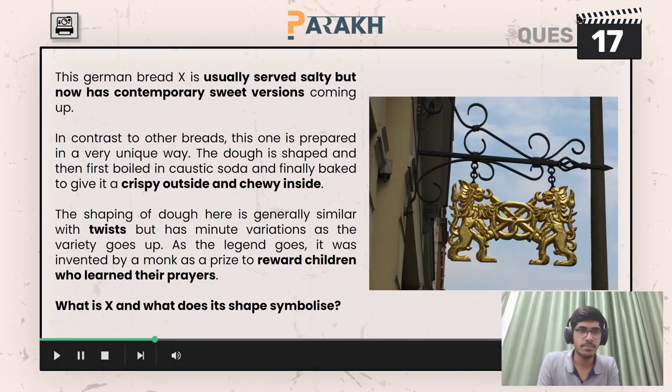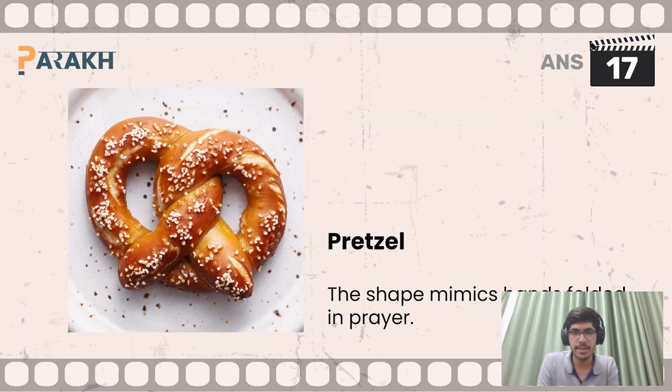Moving on to the next question, you had to answer what X was and what its shape symbolizes. X was pretzel, and the shape actually mimics hands folded in prayer. That is why it was given as a reward to children who learned their prayers. The answer is pretzel, and the shape mimics hands folded in prayer.